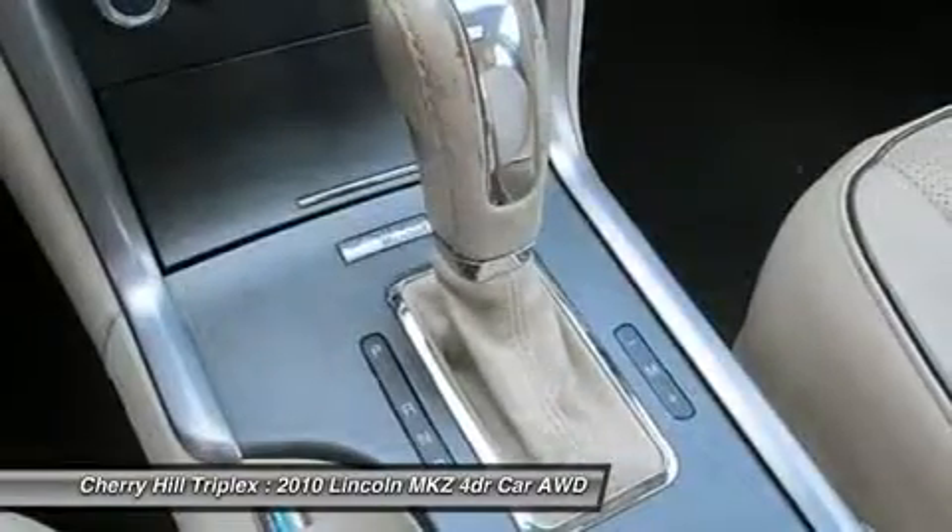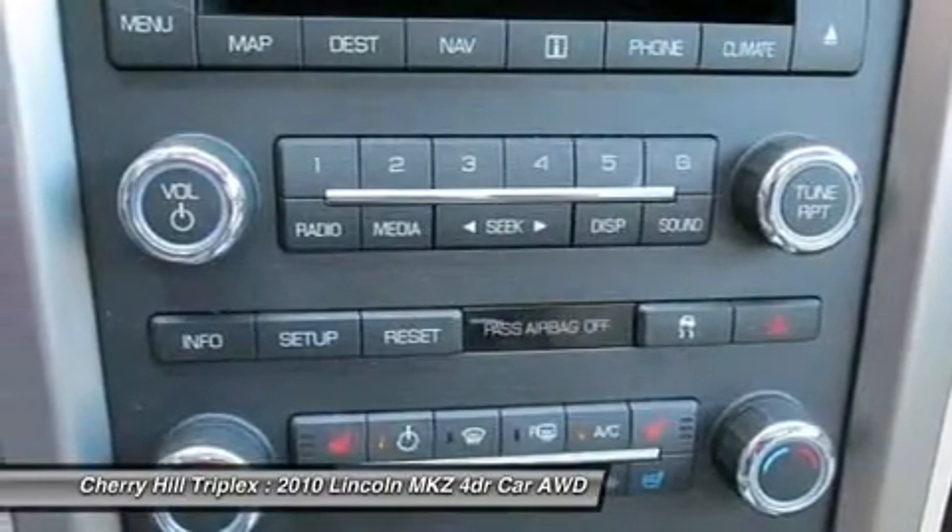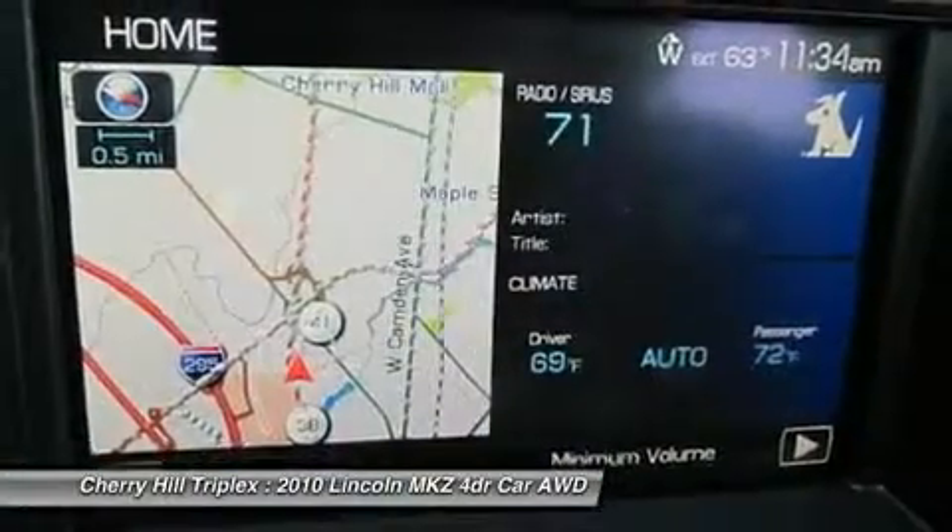Adjustable steering wheel, aluminum wheels, cruise control, four-wheel disc brakes, floor mats. Come see the car for yourself.